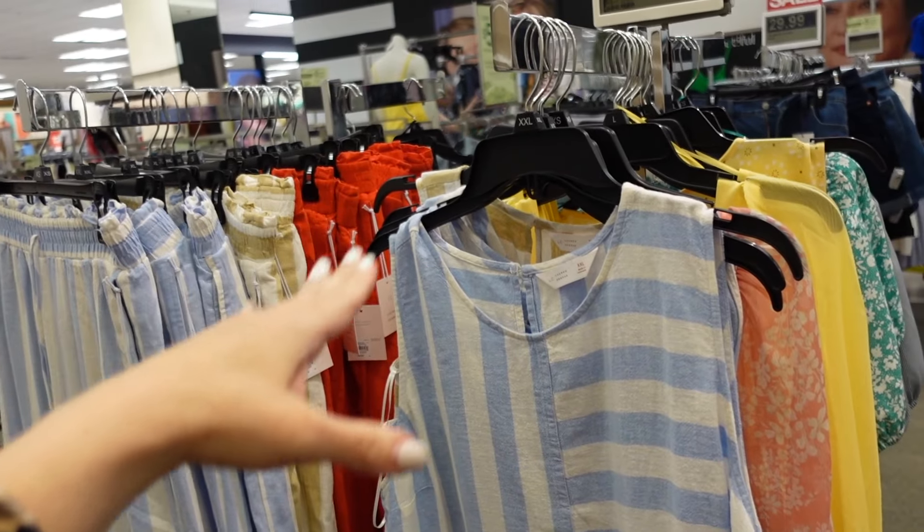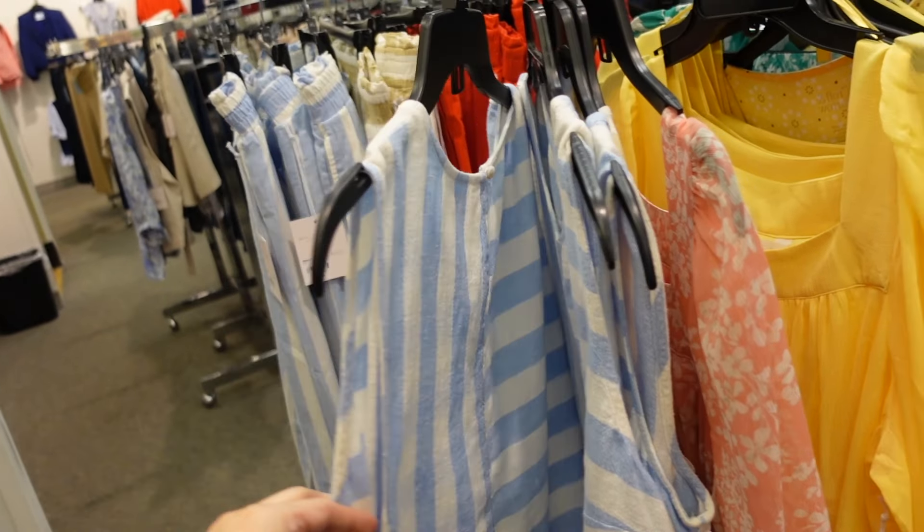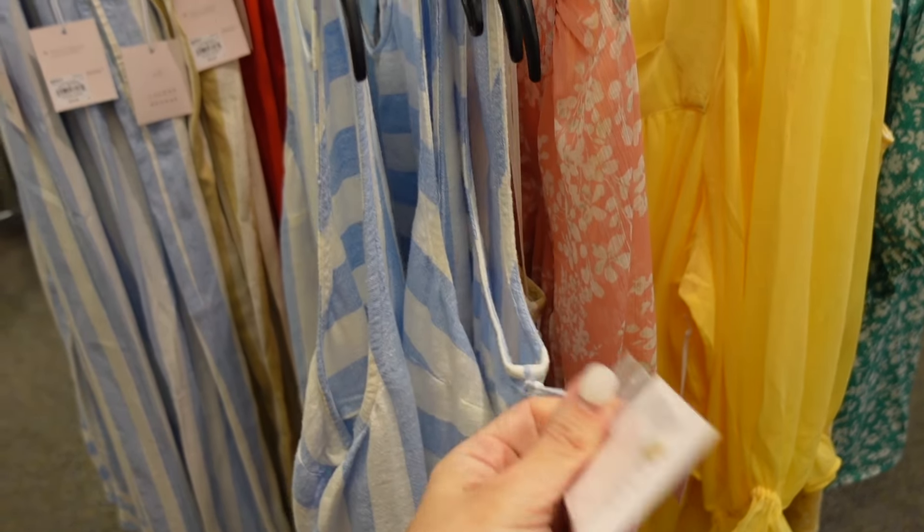The matching tops have that higher neckline, sleeveless with seam detailing and a more boxy fit, seam in the back as well. The tops are going to be $34.99.